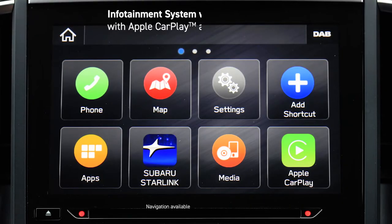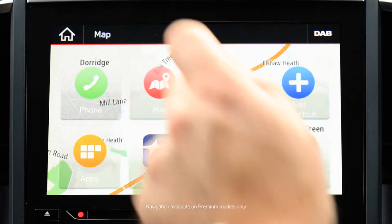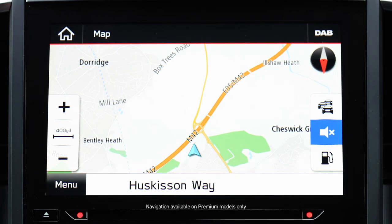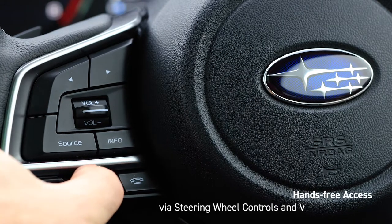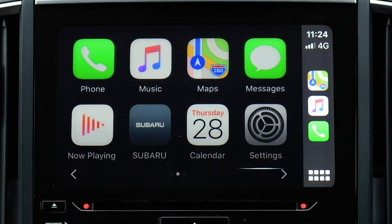The inner sliding sunroof blind quickly opens to allow daylight to flood into the cabin in seconds. The infotainment system, accessed via the eight-inch touch screen, provides intuitive access to navigation, connected devices and audio sources, including DAB radio. You can also control the infotainment system using the steering wheel controls or voice commands, so you can keep your hands safely on the wheel and your attention on the road.